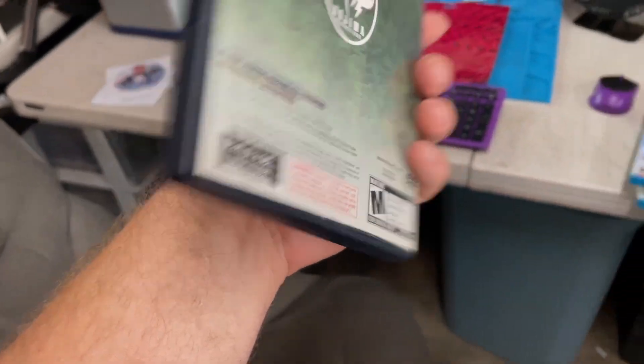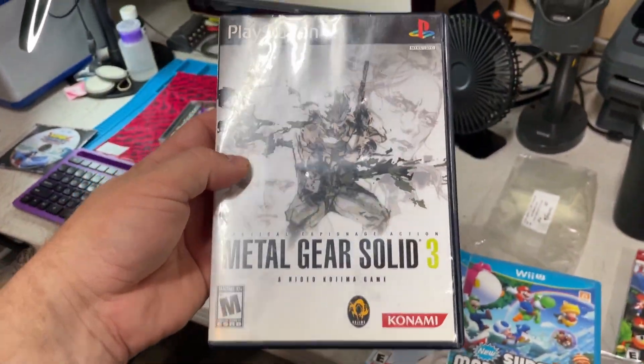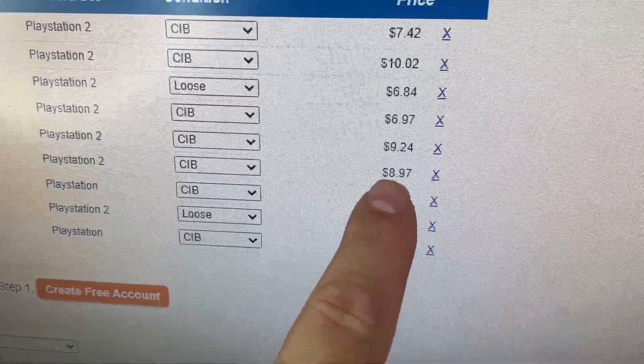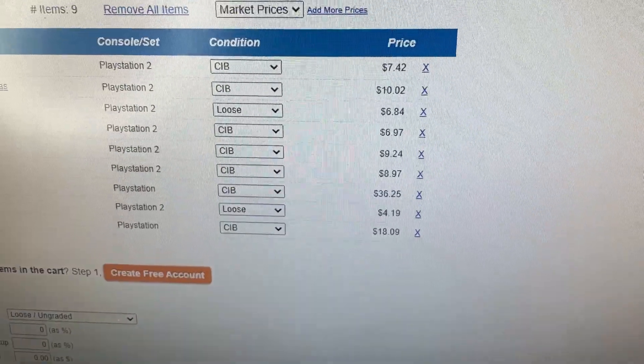We got some decent stuff in here. I think the best one is Metal Gear Solid 3. This was the bundle game, as part of a set with 1, 2, and 3 or something like that. This is probably the best game. It says $36, but it's around $40 complete — that's probably the best game in the whole lot. Be vigilant when you're buying games. If you can get it cheaper on eBay, or even potentially price match, try to.